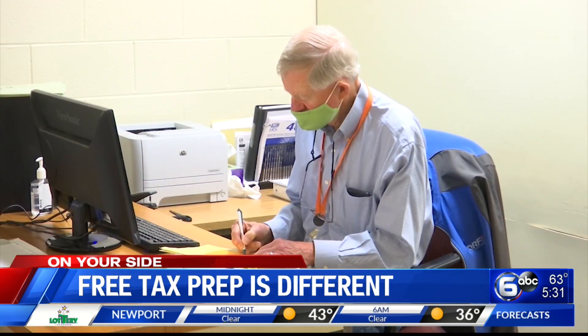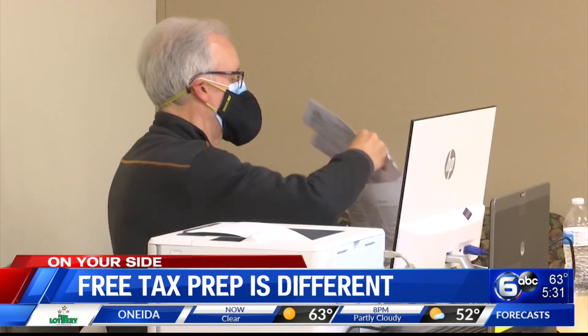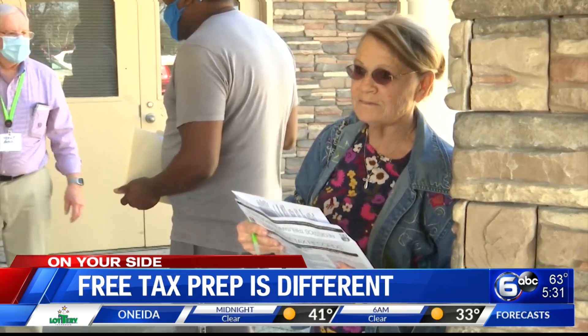The Volunteer Income Tax Assistance preparers at the CAC Center in Knoxville work on papers at their desks inside while clients wait outside the L.T. Ross building. Because of COVID, everything is different. So instead of sitting across the desk from us, we now require appointments. We used to be a first-come, first-served type situation.